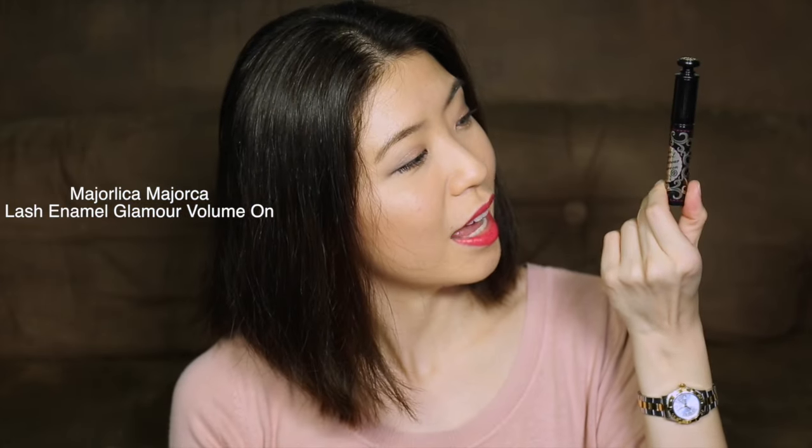For eyeliner, I've been using the Kat Von D Tattoo Eyeliner in Trooper. It's very similar to the Dolly Wink Eyeliner, but I feel like this lasts a little longer. And I am still using the same mascara I've been using for years — it's the Majorlica Majorca Lash Enamel Glamour Volume On. I've been using it so long I still don't know how to pronounce it right, so let me know in the comments. I love this because once you put it on, your eyelashes stay in place and hold for the entire day.